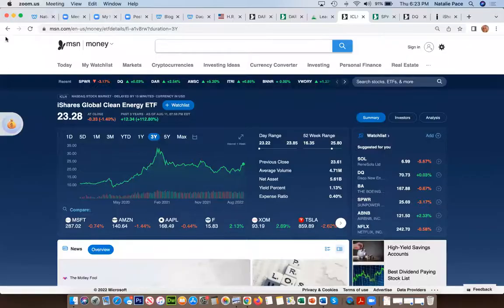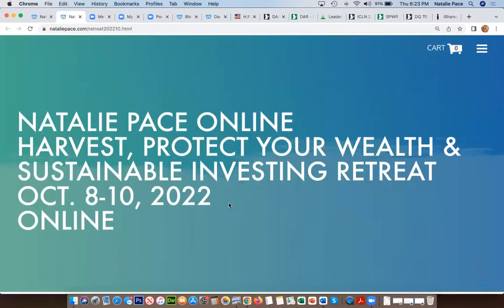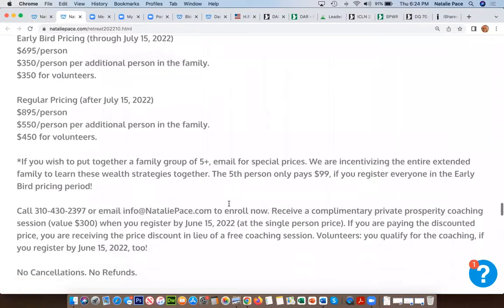If you're interested in our investor educational retreat, go to natalepace.com and click on the banner ad. You can get information on what you'll learn, testimonials, pricing, and hours. The minute you register, you qualify for our four-part webinar series on what's safe. If you don't know whether you're safe now, that free four-part webinar accompanies your retreat registration immediately. We also offer private coaching so you don't have to wait until October to start getting safe, protected, hot, and diversified.